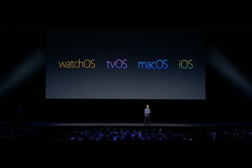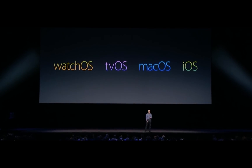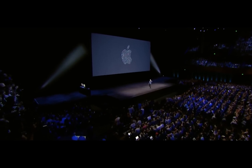To recap, with no new devices announced, today marked a huge software overhaul for Apple, with deeper integration of Siri and new marching orders to improve by collaboration on the software side moving forward.